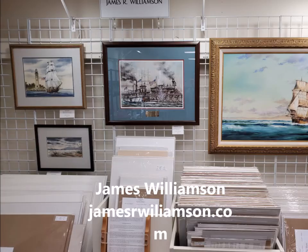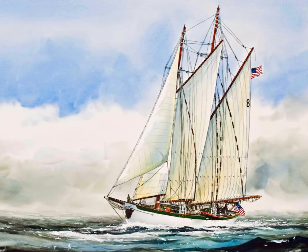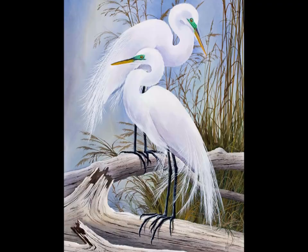Next we'll go across the aisle to see the paintings of James Williamson. He creates his artwork using a variety of mediums including transparent and opaque watercolor, acrylics, pen and ink, and colored pencil. Jim is committed to creating memorable images of historical and contemporary maritime subjects, plus landscape and wildlife themes.